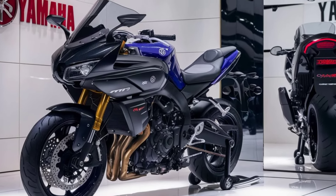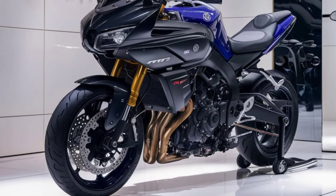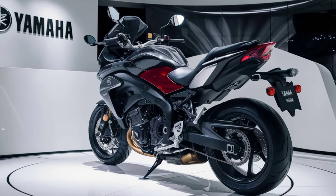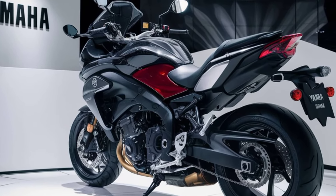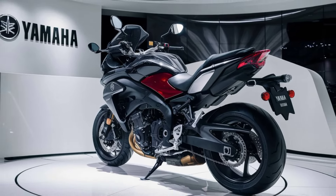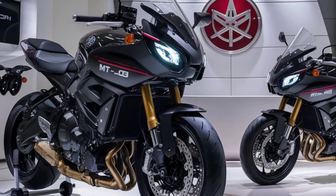One of the highlights of the MT-03 is its nimble handling. With a lightweight chassis and a 37mm inverted front fork, it offers precise control and stability whether you're weaving through city traffic or carving up mountain roads. The rear monoshock ensures a smooth ride even on rough surfaces.